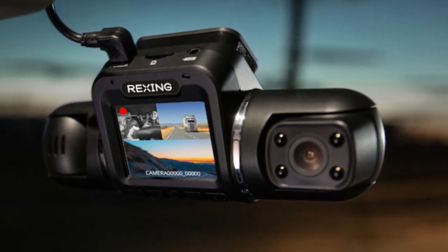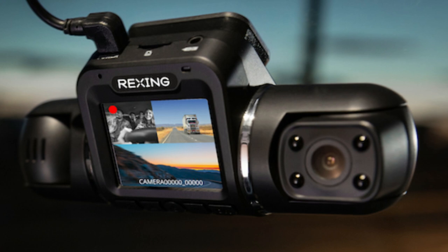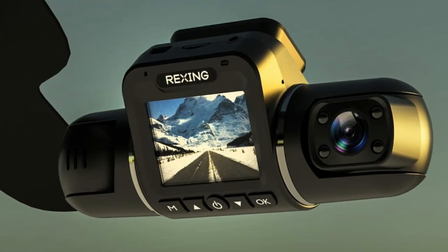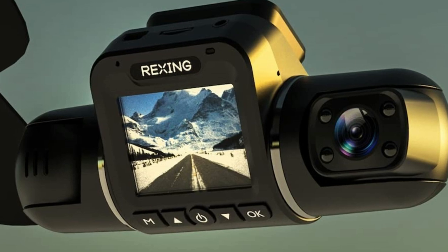With the parking monitor feature, the dash cam will automatically turn on and record video when the car camera detects vibration 24/7, even if the car is parked and off. It will automatically switch to parking surveillance mode, and when it detects vibration or motion, the camera will start recording instantly.